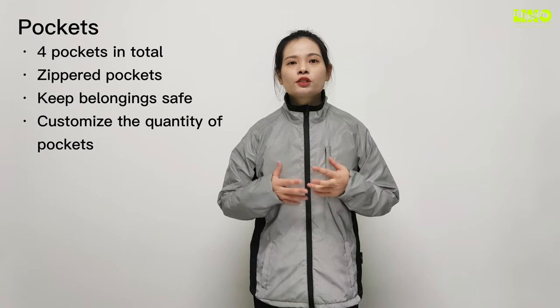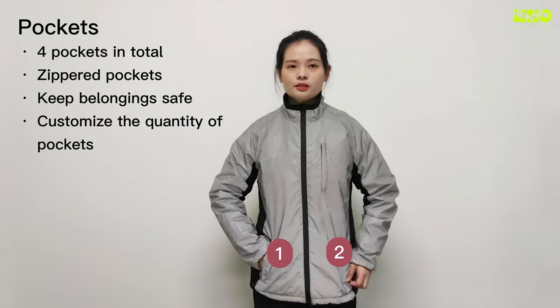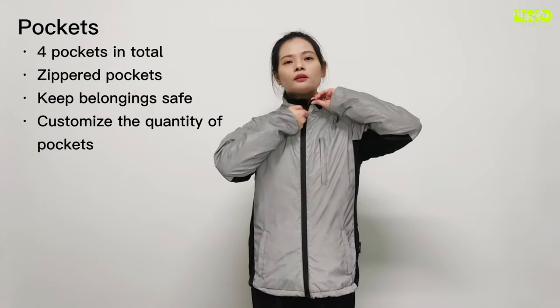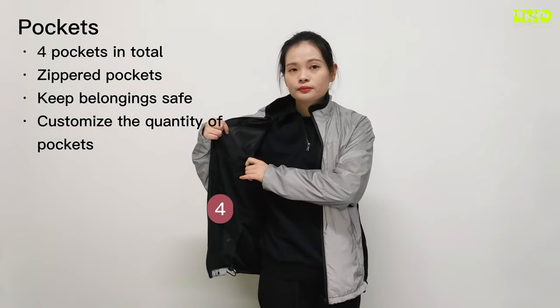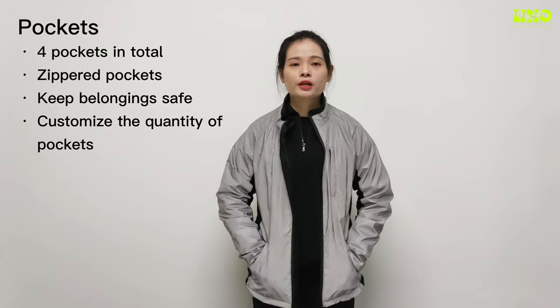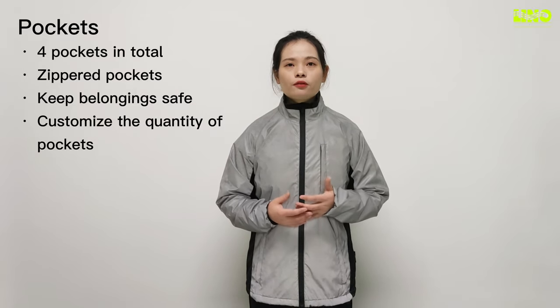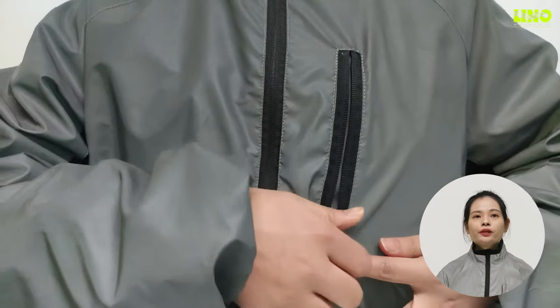Our reflective jacket has four pockets in total: two outer lower pockets, one outer chest pocket, and one inner chest pocket. There is plenty of space in the zippered outer pockets for your belongings, so everything feels safe and secure. There are handy chest pockets for everything that you need to access quickly when you are out and about.